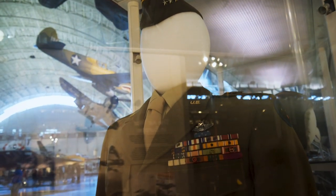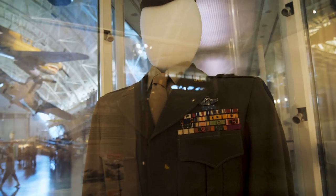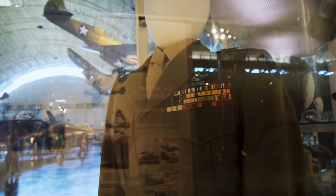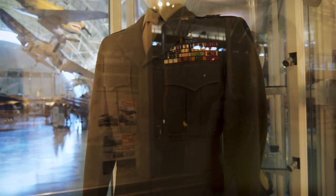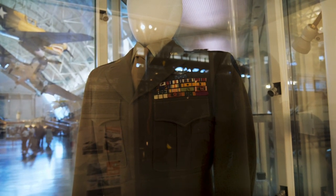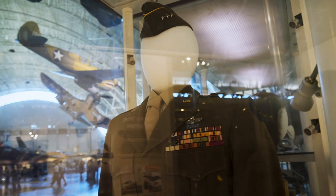This is really cool — this is the uniform of General James Doolittle, who led the famous Doolittle Raid after the attack on Pearl Harbor. They launched a bunch of B-25s off of aircraft carriers to attack Tokyo, and then he later got transferred to Europe and was in command of the mighty 8th Air Force. Very cool that they have his uniform here.